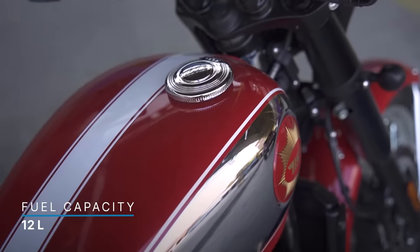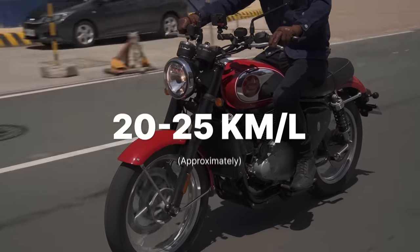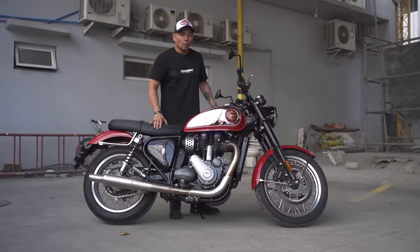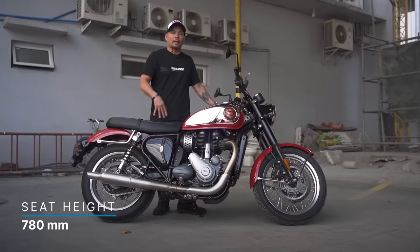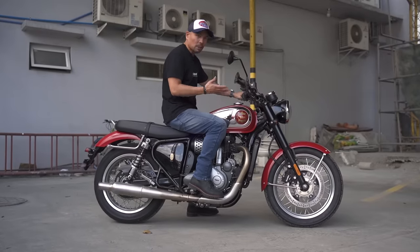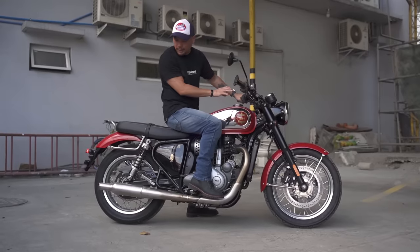The fuel tank capacity is 12 liters, and Team Motordeal was able to get around 20 to 25 kilometers per liter in mixed conditions — city riding and a little highway. The wet weight is 213 kilograms, which is actually not so bad and lighter than some competitors like the Royal Enfield Interceptor, making it easier to maneuver in city traffic. The seat height is a very Pinoy-friendly 780 millimeters. It may be a classic, but it is fuel injected.